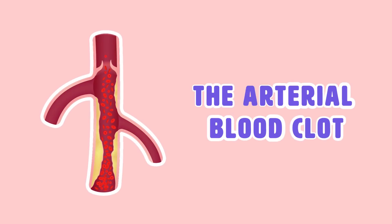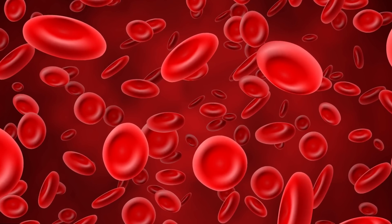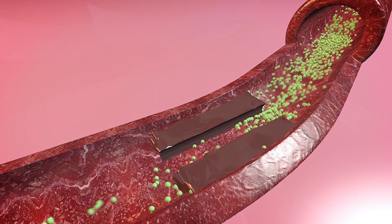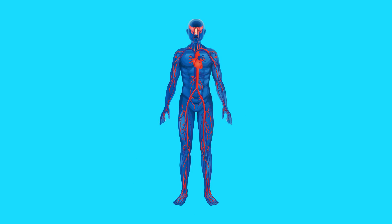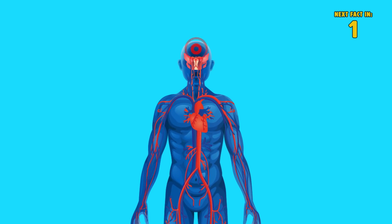The Arterial Blood Clot. Before we get into the different types of blood thinners, we should discuss blood clots. Let's start with the arterial clot. Blood clots can develop in arteries, blocking blood and oxygen from reaching certain organs. These types of clots often form in the hands and the feet, but in more severe cases they can also develop in the brain, causing a stroke.